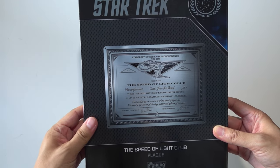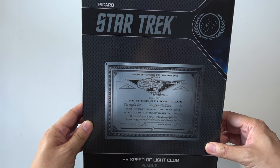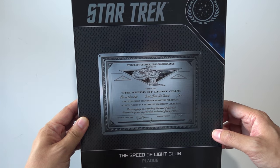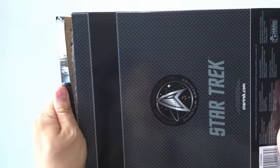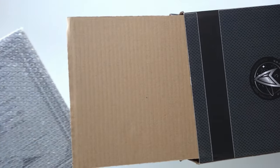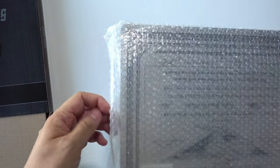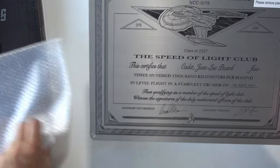I decided to get this from Master Replicas because I thought it might be a one-time chance. I believe this was featured in Star Trek Picard in the quantum archives collection. I wasn't aware they had such clubs.